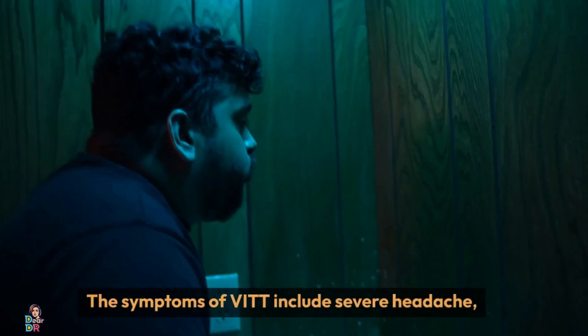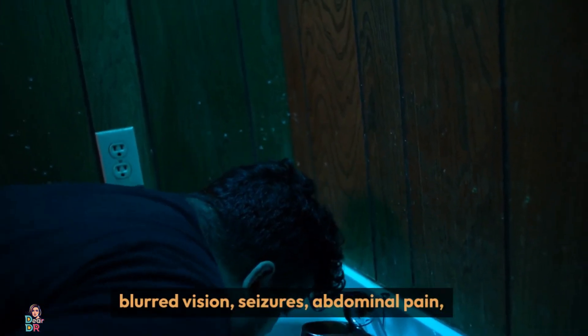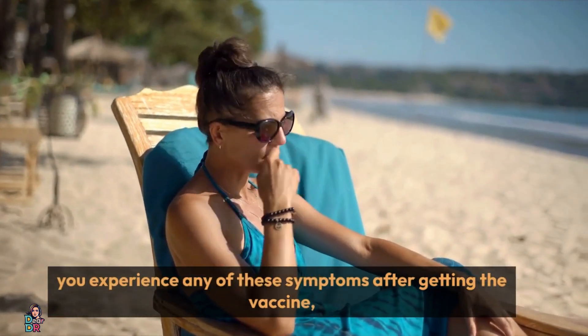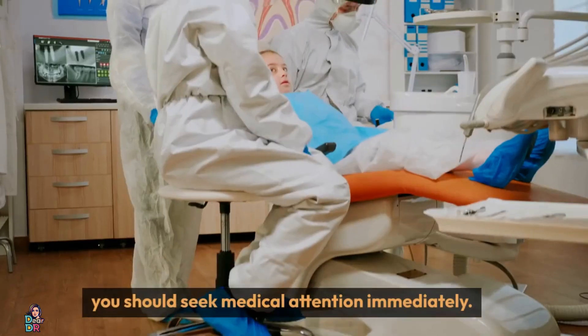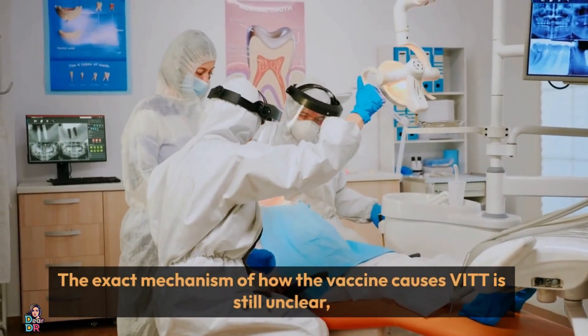The symptoms of VITT include severe headache, blurred vision, seizures, abdominal pain, nausea, vomiting, and bleeding. If you experience any of these symptoms after getting the vaccine, you should seek medical attention immediately.